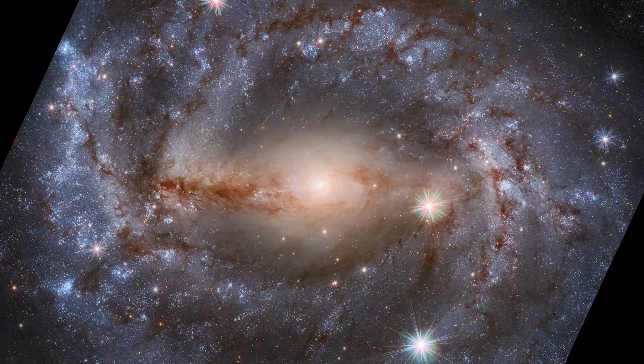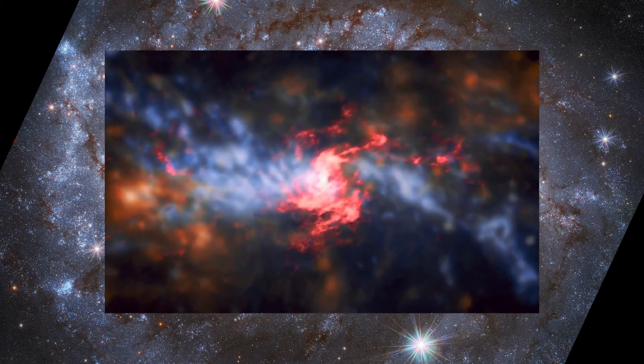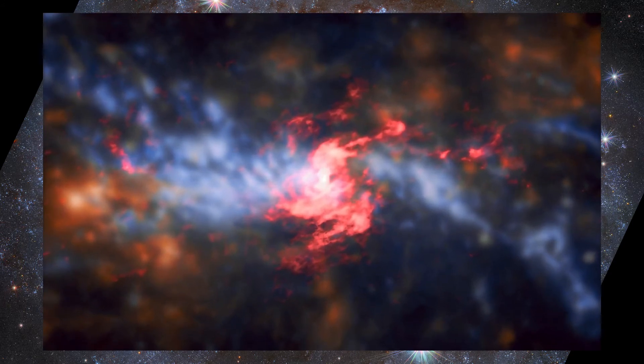When we switch to radio and X-rays is when we really see the supermassive black hole in action. This composite image from the ALMA radio telescope array and the Very Large Telescope shows the accreting gas around the supermassive black hole in red, and the ejected jets perpendicular to the inner nuclear disk in blue.